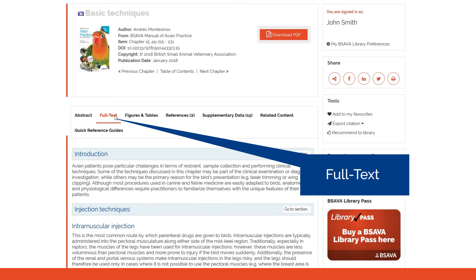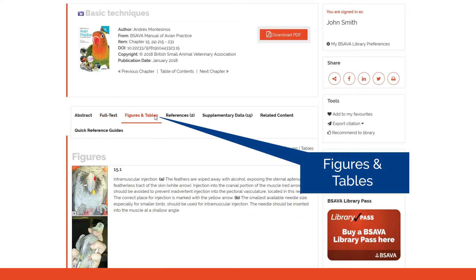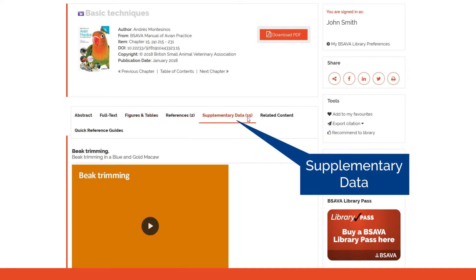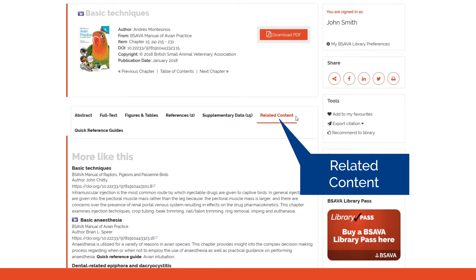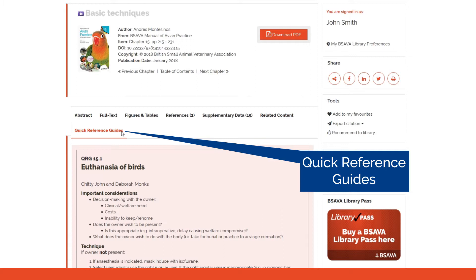Once purchased, you can access the full text, any videos or other supplementary data, related content in the library, and other features such as quick reference guides.